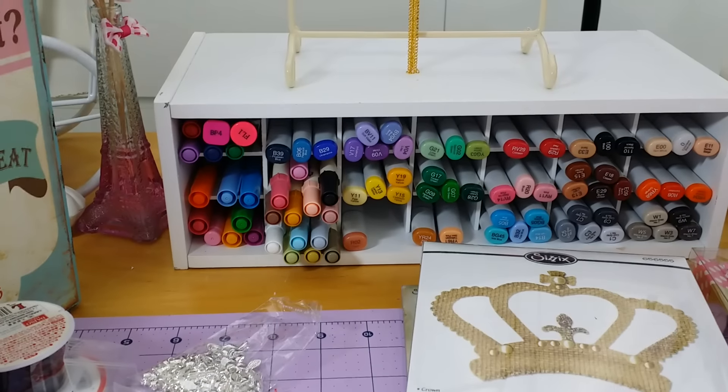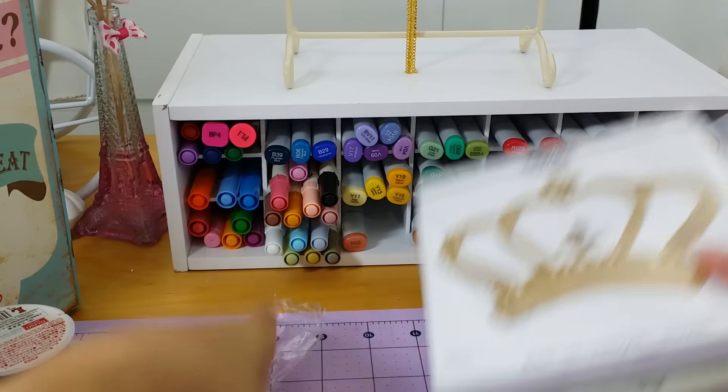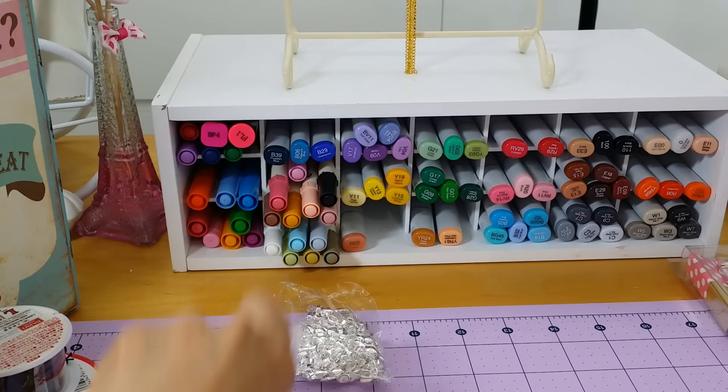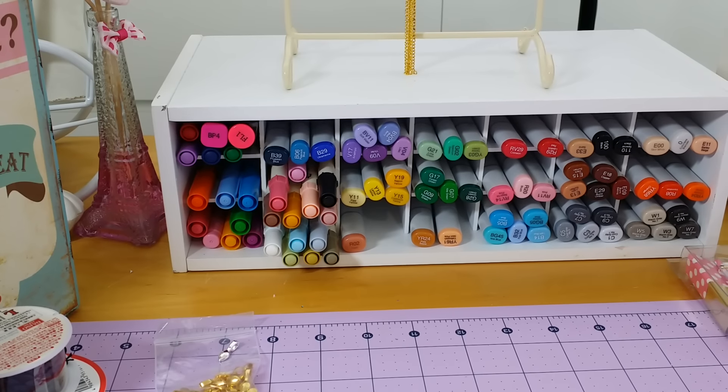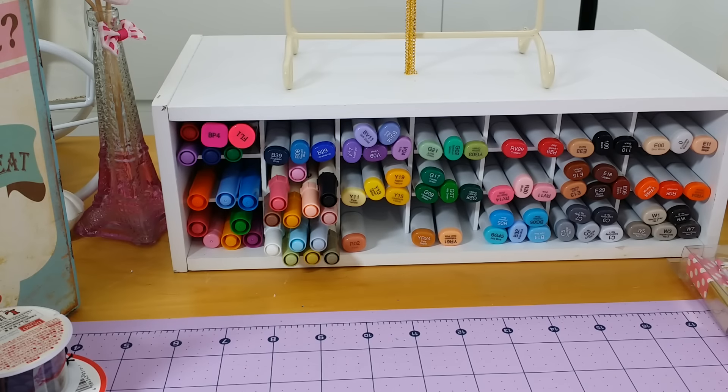Hi guys, I'm back! So on with my haul — this was the Amazon stuff and Daiso. Let me show you guys some stuff that I got at Joann's.